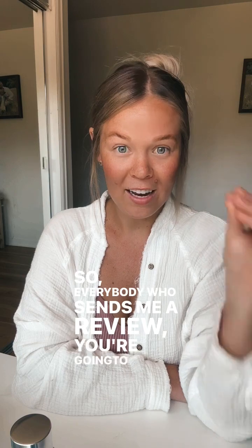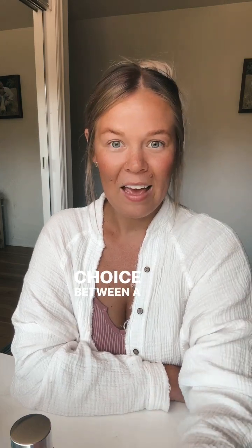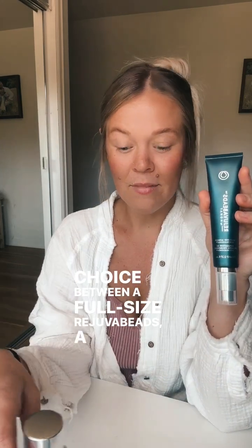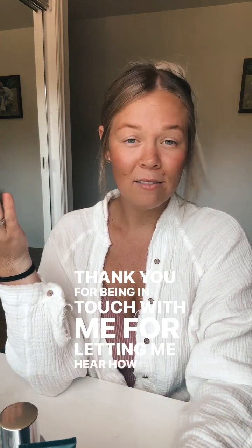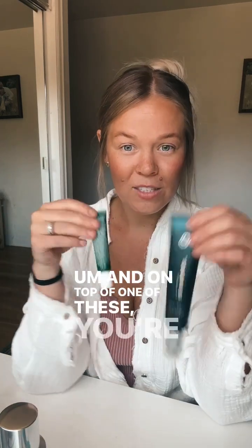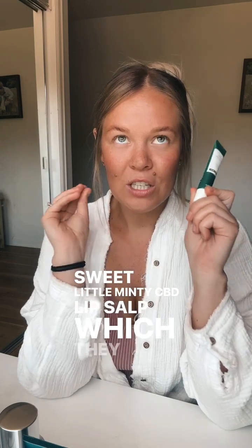Everyone who sends me a review is going to get the choice between a full-size Rejuva Beads, a full-size dry shampoo, or a full-size blowout cream. This is just a thank you for being in touch with me and letting me hear how you're liking all the things. On top of one of these, you're also going to get a sweet little minty CBD lip salve — they are amazing.